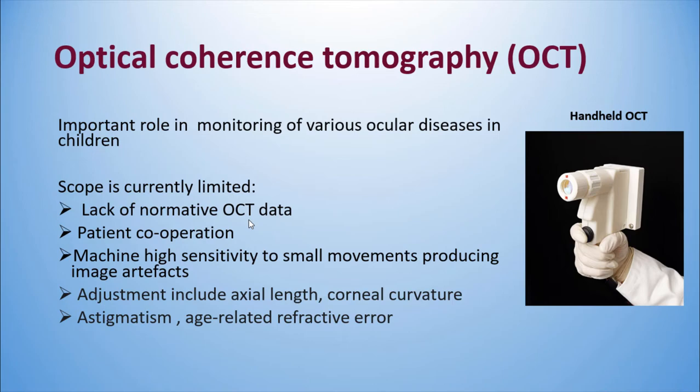Coming to the last topic: Optical Coherence Tomography (OCT). It has an important role in monitoring various ocular diseases in children, but the scope is currently limited because we lack normative OCT data. It needs adjustments for axial length, corneal curvature, astigmatism, and age. Recently we have the handheld OCT, though I don't have much experience with it.